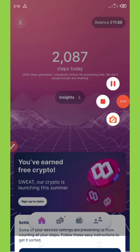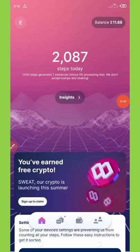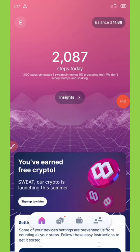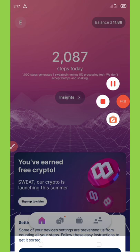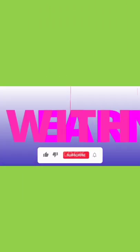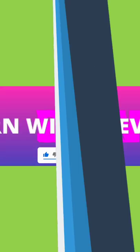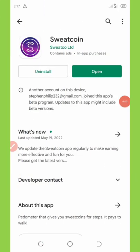Before we start, make sure you subscribe to this channel and turn on post notifications to get notified any day I drop an update like this, so you won't miss it. Here is the application that pays us just to walk around, run, jog, or even drive.